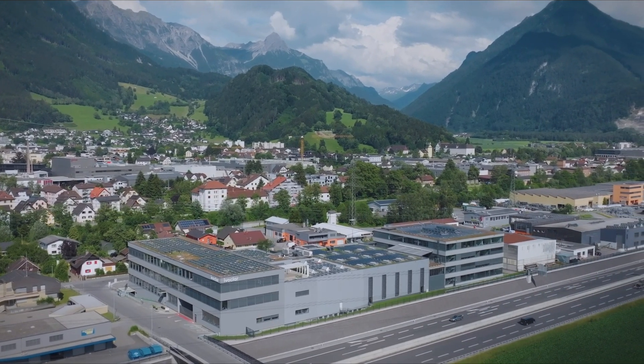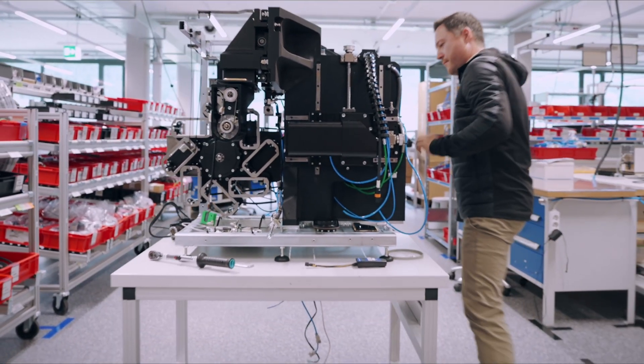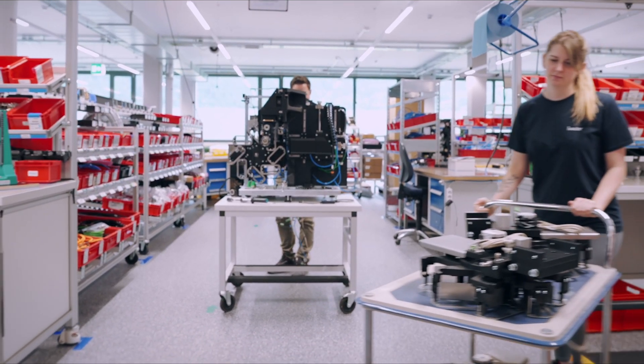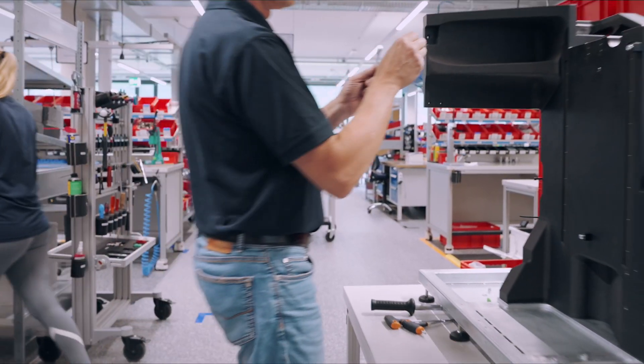Boers, situated in the west of Austria, is the production site for the PROGRAMIL milling machines. To achieve the precision and stability required by the market for the PROGRAMIL platform, we place particular emphasis on maintaining high quality standards. Each individual component is subject to rigorous inspections.